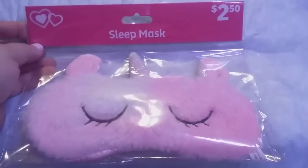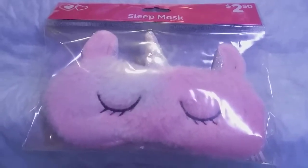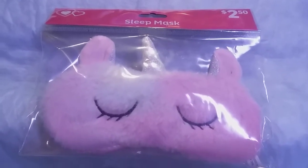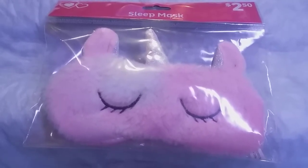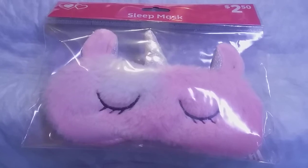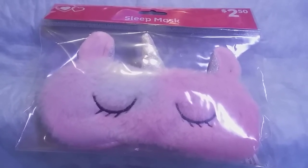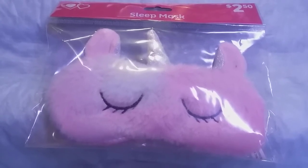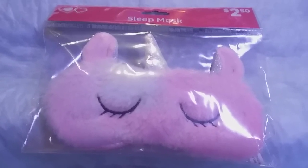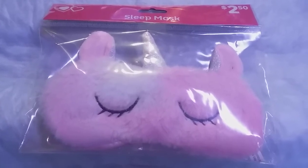I found this in the Dollar General area for Valentine's coming up. It's two dollars and fifty cents, but if you have your digital coupons from Dollar General, I believe you can get it marked down to a dollar fifty in some stores. I paid a dollar seventy-five for mine with the digital coupon, but they do retail for two fifty. I still think that's a great deal considering high-price masks like this are usually a lot higher.